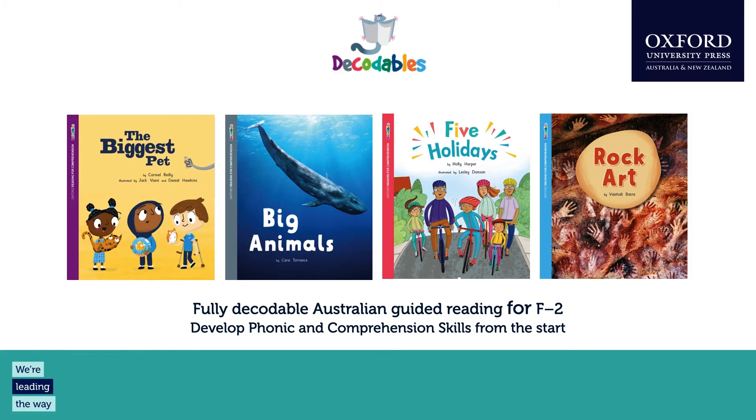My name is Joanna Lake and I am the Senior Publisher for Literacy at Oxford University Press Australia and New Zealand. I'm really delighted to be talking you through our brand new series today, Oxford Reading for Comprehension Decodables. You can see here a couple of the lovely books that we're going to have a peek at today.